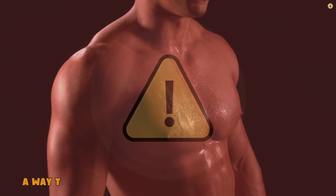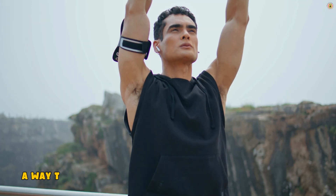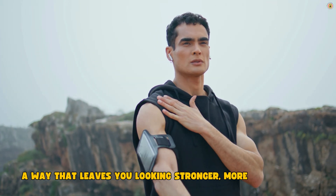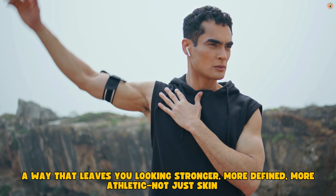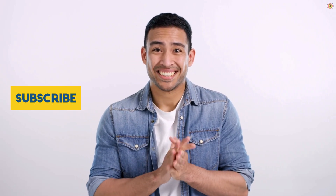But it doesn't have to. There is a smarter way to cut. A way that burns fat while preserving every ounce of lean muscle. A way that leaves you looking stronger, more defined, more athletic — not just skinny. And today, I'm going to show you exactly how to do it.